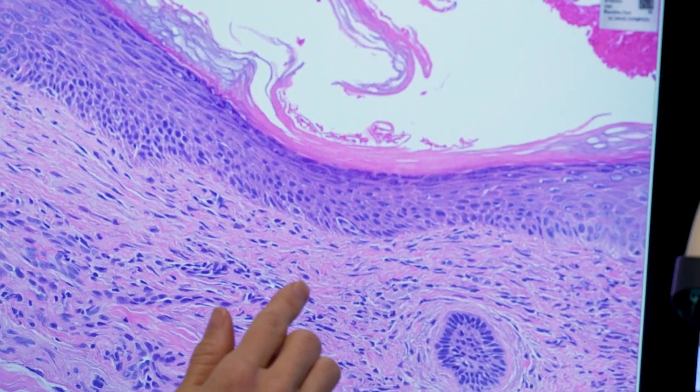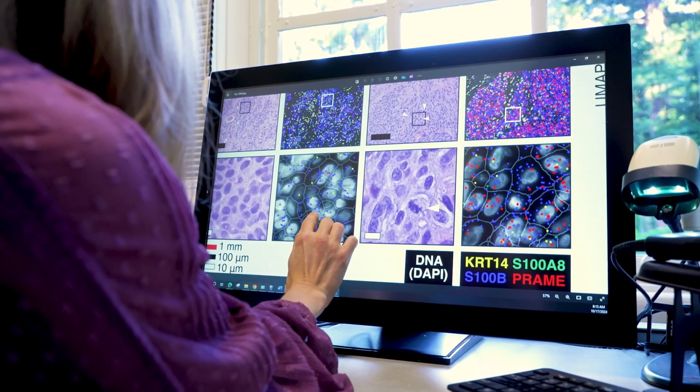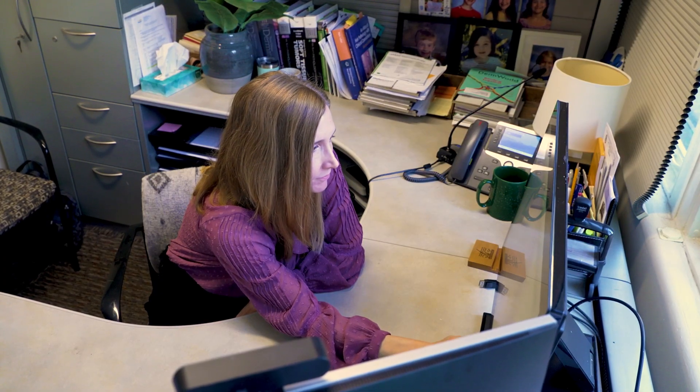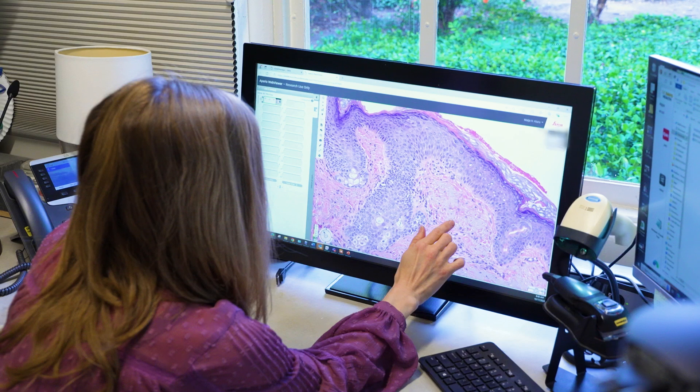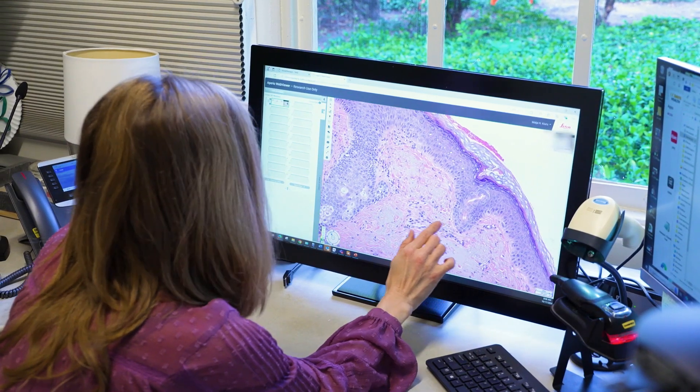We're looking for ways that we could diagnose melanoma more accurately, and then also be able to tell the patient how their prognosis is in a more accurate way. By using powerful imaging to look inside melanoma cells, a team of researchers led by Dr. Maya Kuro was able to see the complex genetic factors that drive this aggressive cancer.